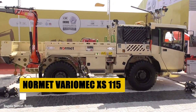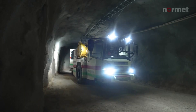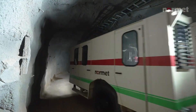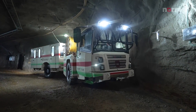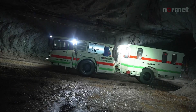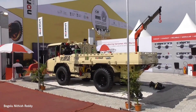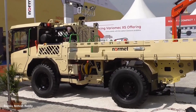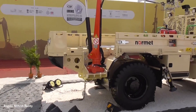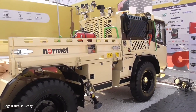The NORMET VARIOMEC XS-115 redefines versatility in underground logistics. Tailored for narrow veins, its compact size navigates tight spaces with ease, while its robust design ensures durability in harsh conditions. Capable of carrying a variety of loads — from personnel to payloads — the XS-115 stands as a testament to efficient, adaptable transportation in the depths of the Earth.